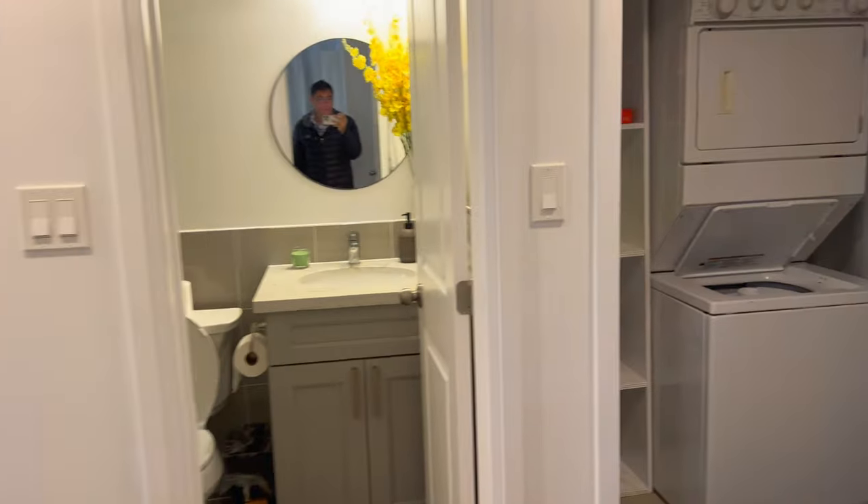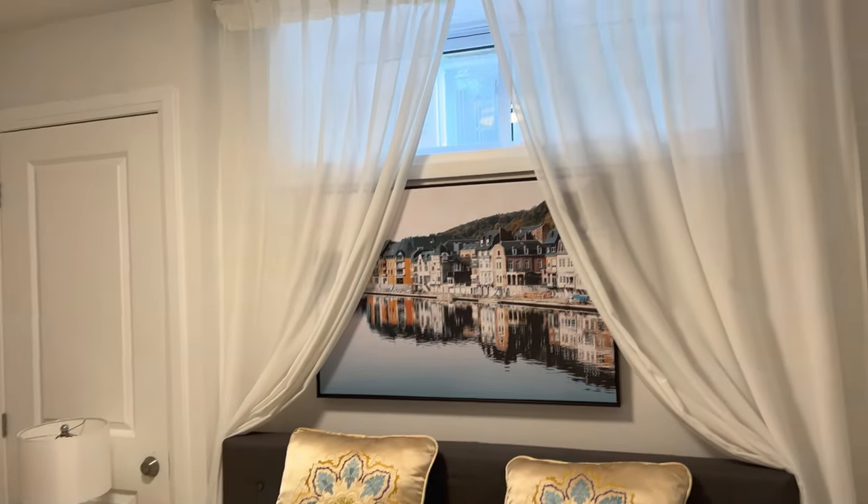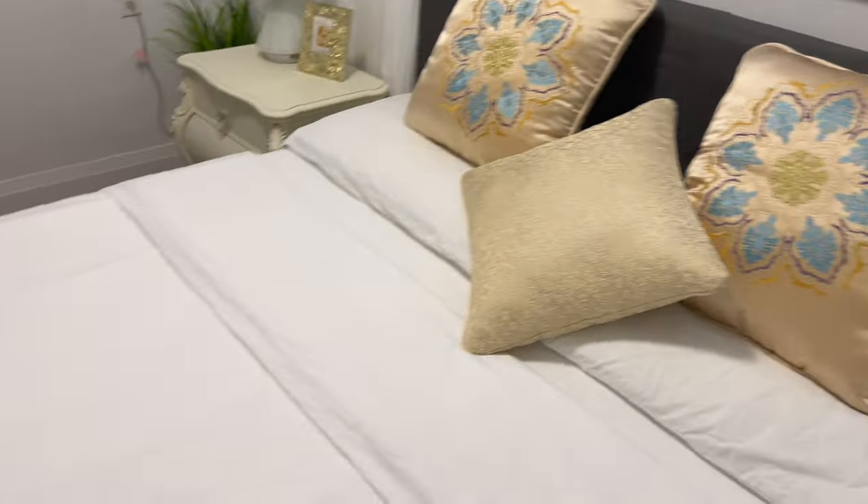Beautiful closet, some pillows. And bedroom number two — this one's the larger bedroom. Got some natural light there. That is very firm.